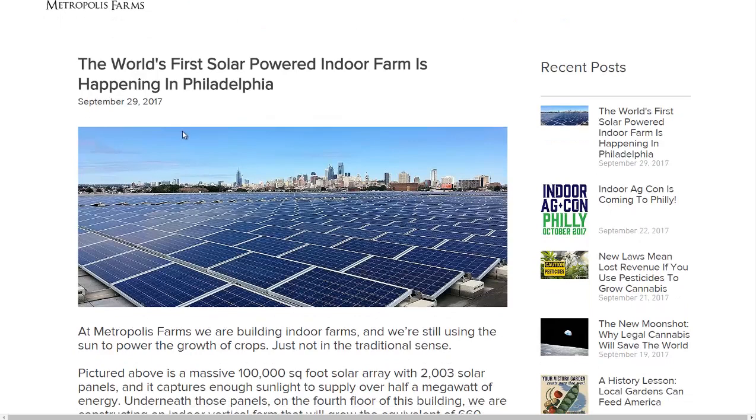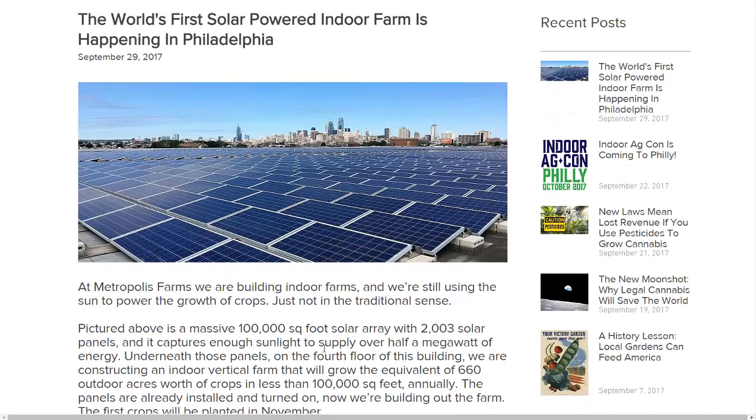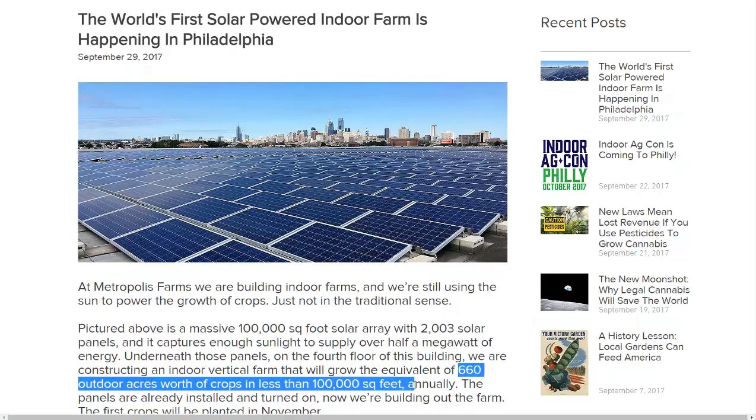I haven't heard of too many large-scale solar operations for indoor farming. Of course, small-scale operations exist at a hobby level. But they're talking about 2,000 solar panels on a 100,000-square-foot roof, and they believe they can grow the equivalent of 660 outdoor acres worth of crops in 100,000 square feet.